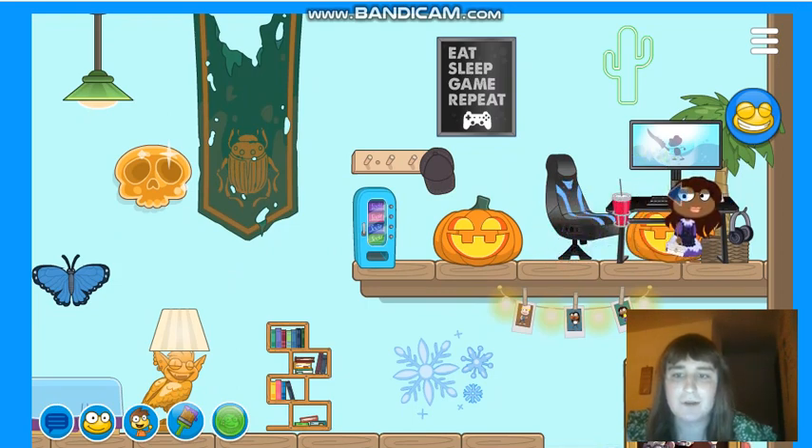Yeah, here's my computer here. Two pumpkins from Halloween. There's a gaming chair. There's 'Eat, Sleep, Game, Repeat' right there — cool slogan.